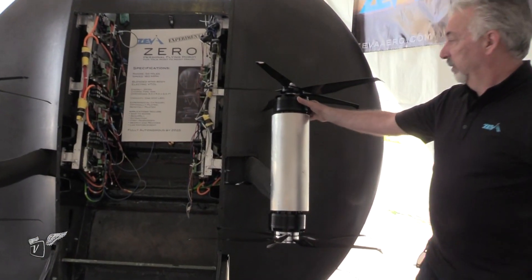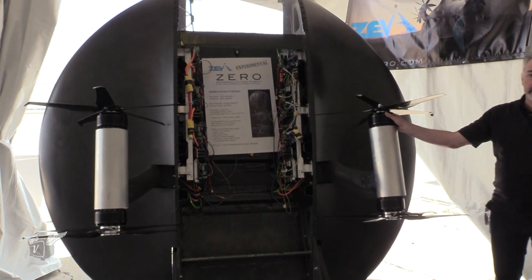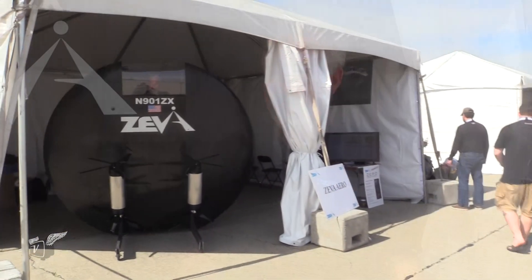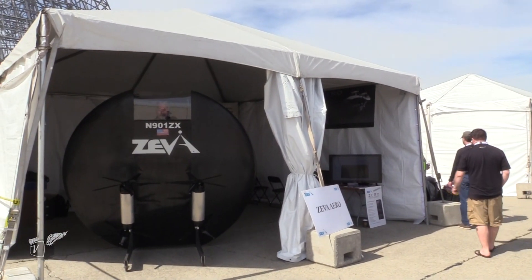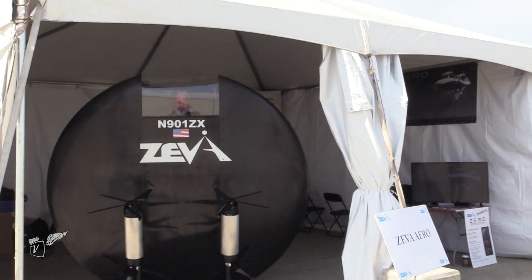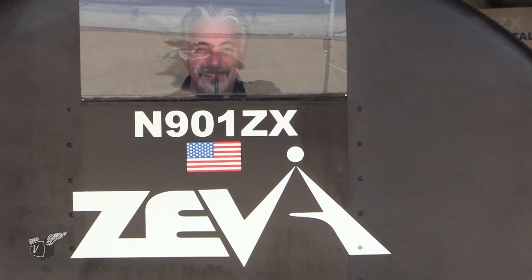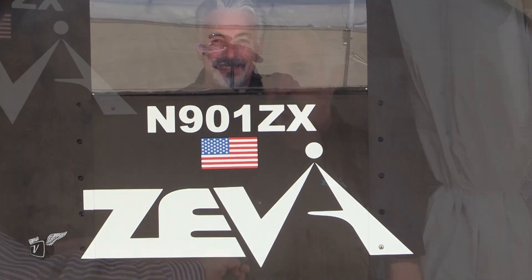I can envision this with a lot of applications in rural America. Yes — with a 200-pound payload, you can deliver packages out into a rural area from a central location. A lot of the companies that do package delivery are looking at this technology, and the thing that differentiates us is the payload and the range.